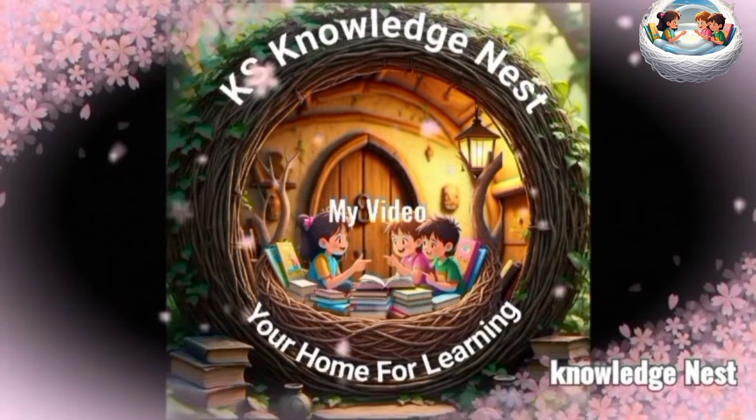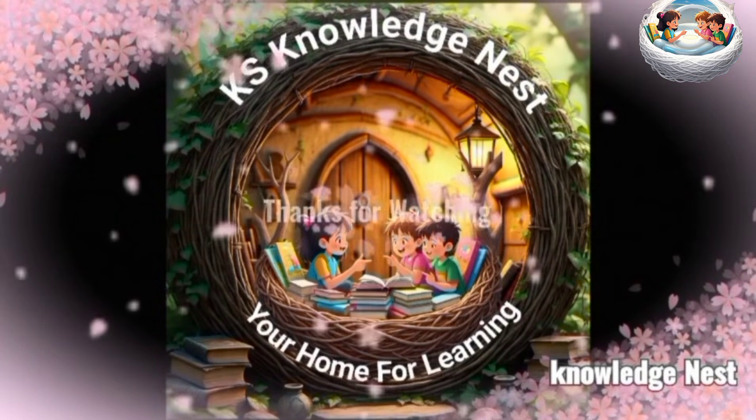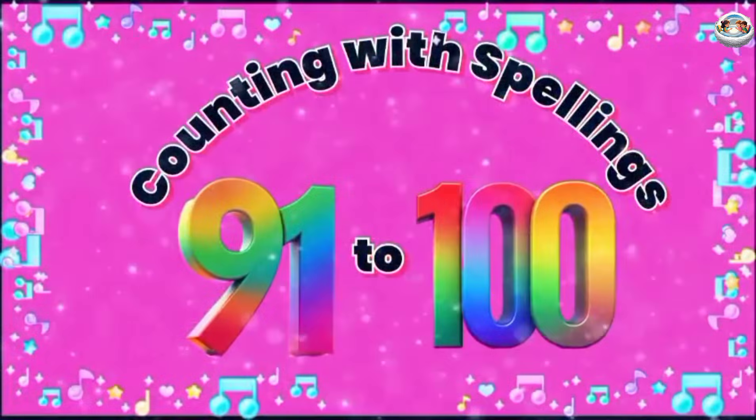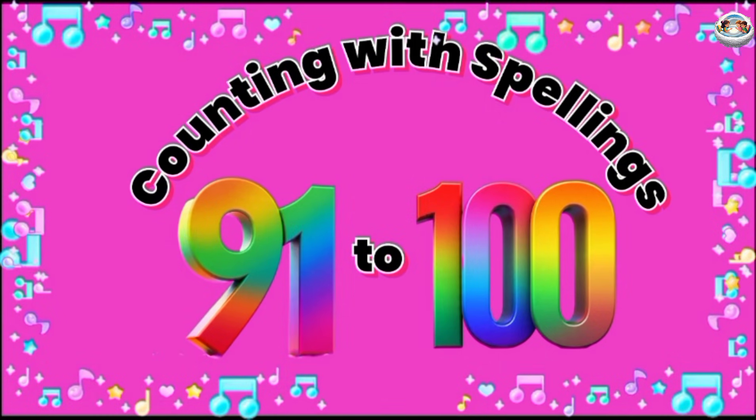Knowledge Nest, your home for learning. Counting with Spellings, 91 to 100.